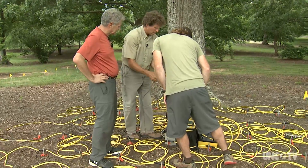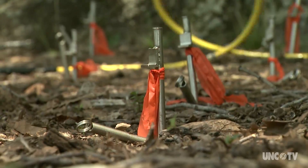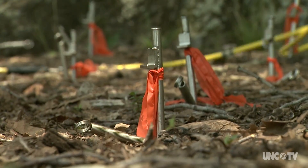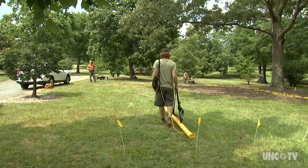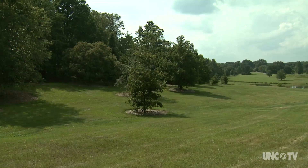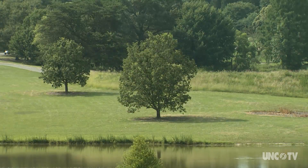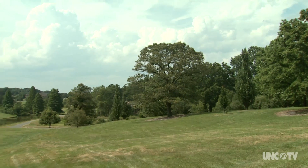Neither system creates a perfect picture of just what is underground, but it appears that both technologies could at least provide a good indication of where a tree's root system might be. A tree is only as healthy as its root system is. We don't know that much about roots. You can say you've got good, nice quality soil, but you don't actually know where your roots are in an urban environment — and that's pretty important.